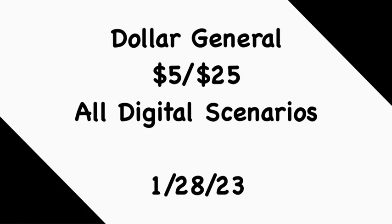Hey guys, welcome back to my channel. Thanks for tuning in to another video. In this video we're going to go over some Dollar General $5 off of $25 all-digital scenarios for this Saturday, January 28th. If you're new to my channel, welcome — please consider hitting that subscribe button to join my coupon family. I have six scenarios for you: three are all-digital scenarios and three incorporate the $5 off of $20 Gain with the $5 off of $25, and they're all digital.